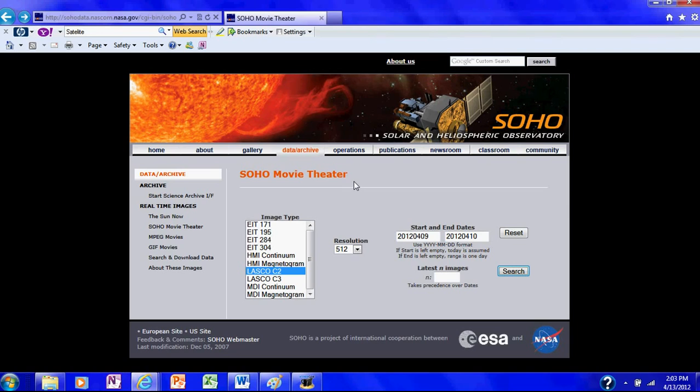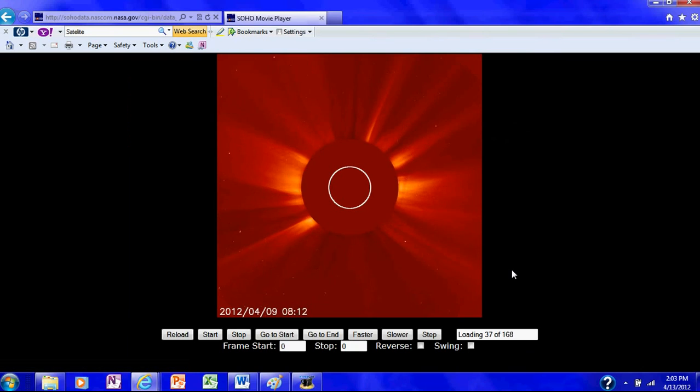I'm on NASA's SoHo Movie Theater website — this is the link at the top right here. I put in the dates for April 9, 2012 through April 10, 2012, and I'm looking at the LASCO C2 images. I'm going to search. We'll be looking right here to the right — an Earth-directed facing CME. The date and time is down here at the bottom. Now you can see that CME was Earth directed. I'm going to step it further just a little bit to show you the magnitude of the solar flare. I'm going to reverse it and bring it back. Now you can see the date of this is April 9, 2012.